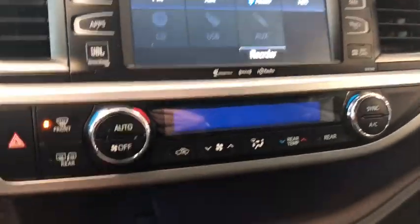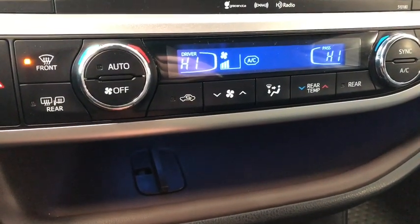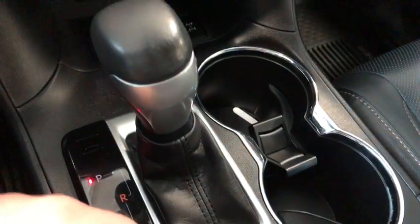Moving down to our climate control system, it is dual zone so you can adjust the temperatures on both sides. Underneath you have a nice little shelf that runs along the entire side, and if you lift that up you can run a cable through there to eliminate any mess. Underneath you also have your USB and auxiliary ports as well as a 12-volt outlet.